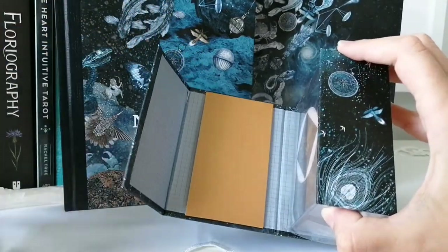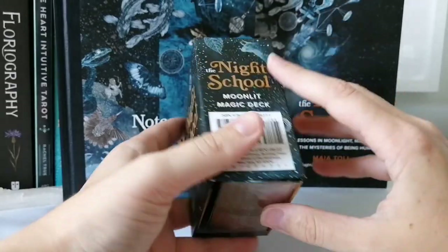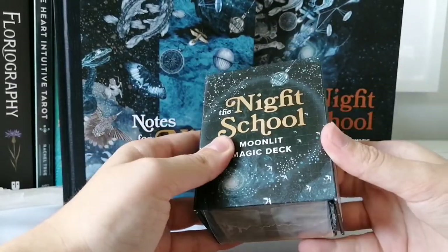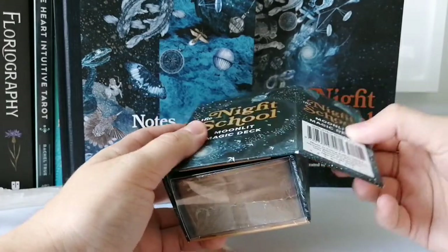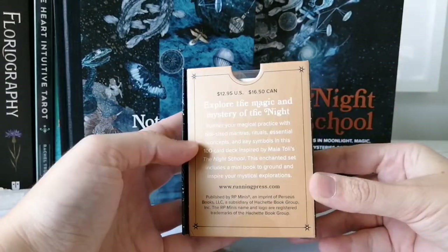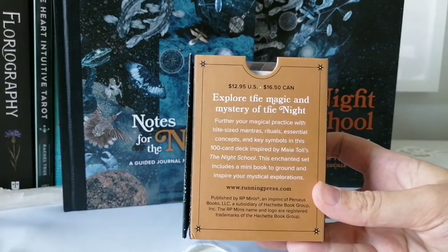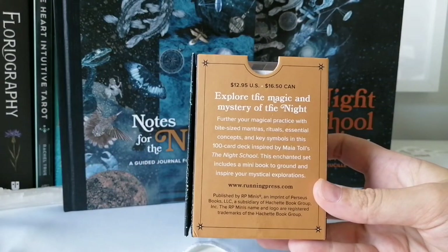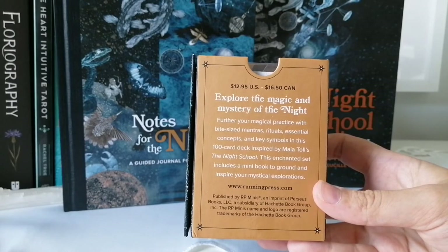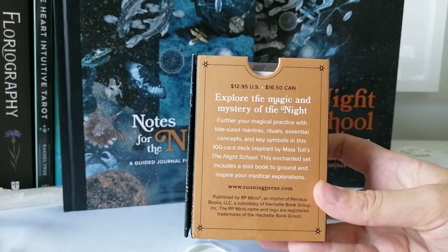The box is really nice on the outside — it's a hard box with a really nice magnetic closure, very cute and nice. This deck retails for $12.95 in the US and $16.15 in Canada.